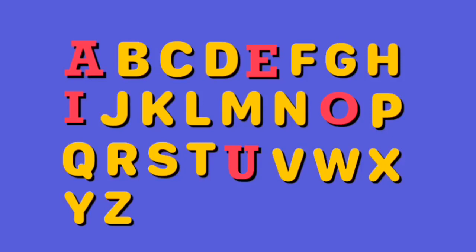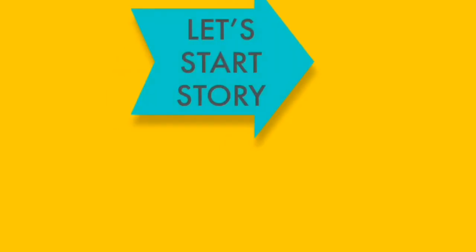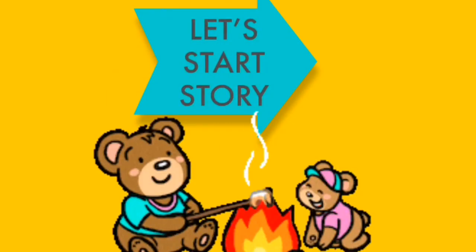There are 26 letters in our alphabet. A, E, I, O, U are vowels and all the rest are consonants. So, let's start our story.